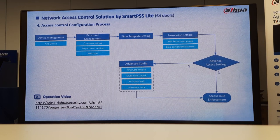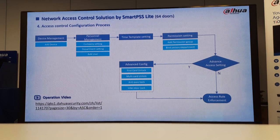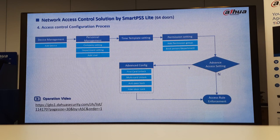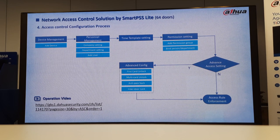Permission settings — you can add permissions to a group, you can add a department as well. In advanced configurations you get your first card unlock, multi-card, anti-passback, and also interlock. With the interlock, it works like the mantrap at the banks — once you get inside and open that door, when it closes, then the other one can open for you. That would be our interlock door.